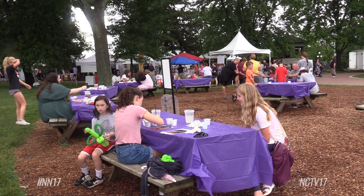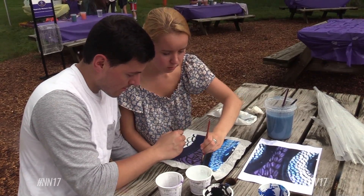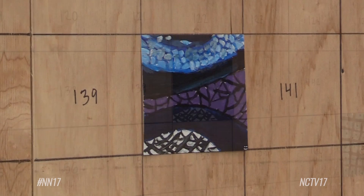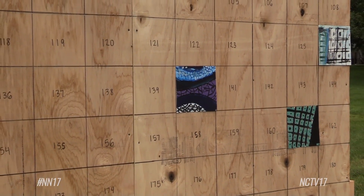The interactive features include the community mural — a painting by one of our participating artists that we had blown up into an 8 by 12 foot mural. We cut it up in pieces and people can come and replicate those pieces, and then we'll put it all together.